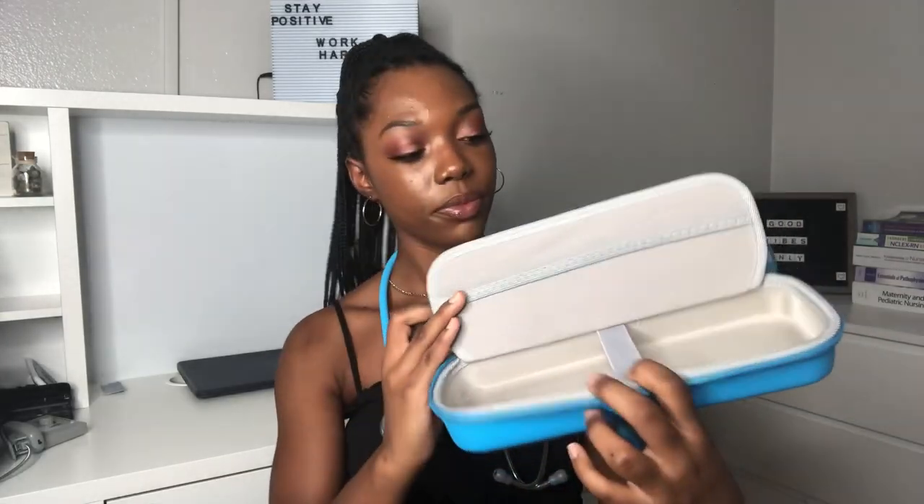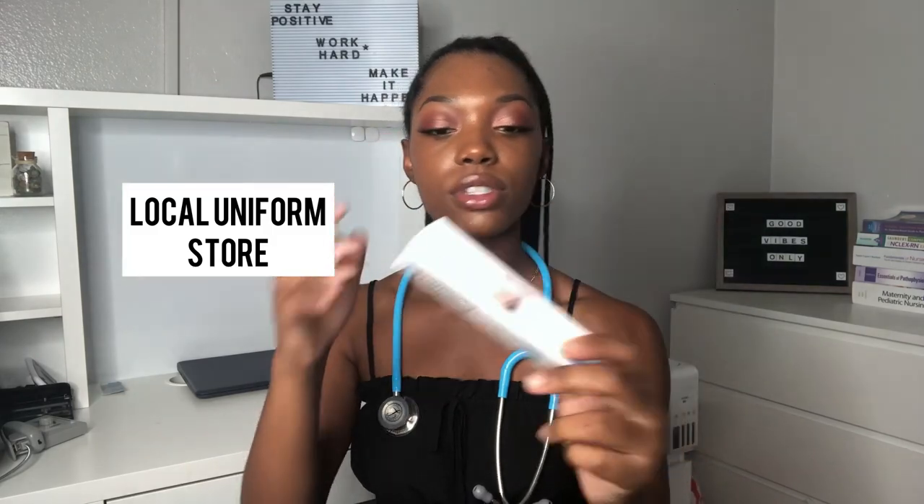The stethoscope case holds your stethoscope and anything else you might need to take to clinical. It has different compartments and is actually a lot bigger than I thought. It has a wristlet so you can just throw it on your wrist and get going. Next I have a thermometer for the temples — it takes temperature at the temple region and I got it from a local uniform store. I also have a pulse oximeter, which checks pulse and oxygen levels through your finger. It comes with a case and will also go in my stethoscope case.